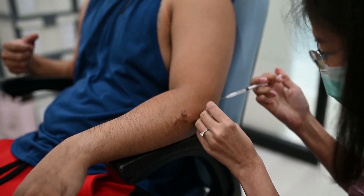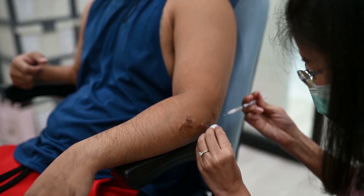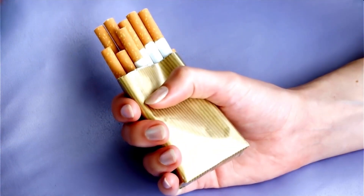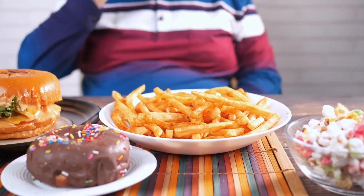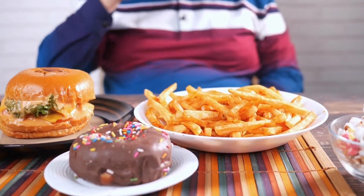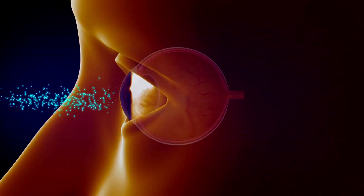Steroids put your body in a state where you're going to be using a lot more sugar and they can easily make you diabetic. They also cause your immune system to be paralyzed. Smoking, alcohol, junk foods and chemicals can create oxidative stress over time. In the lens, oxidative stress can cause damage to the proteins and lipids in the lens, leading to the formation of cataracts.